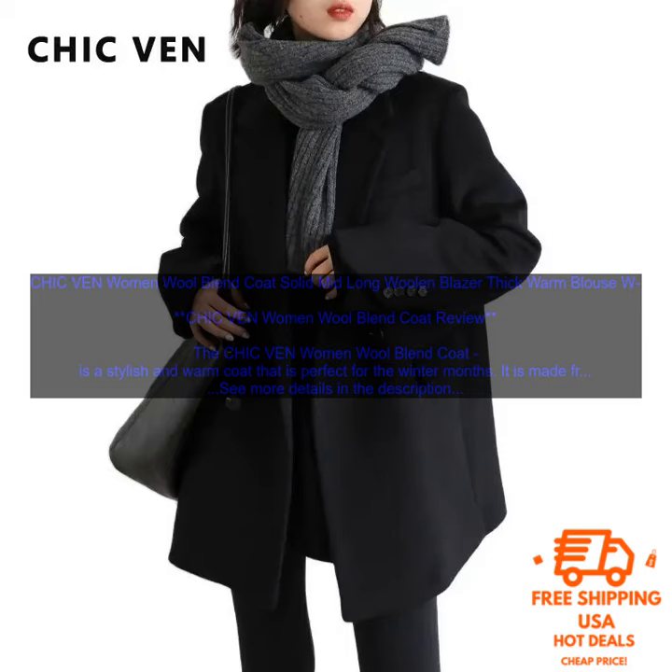It is also great for layering over dresses or sweaters on cold days. The Chic Venn Women Wool Blend Coat is a versatile and stylish coat that will keep you warm and stylish all winter long.